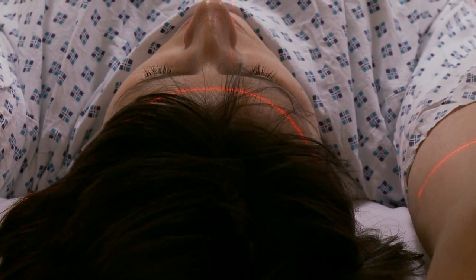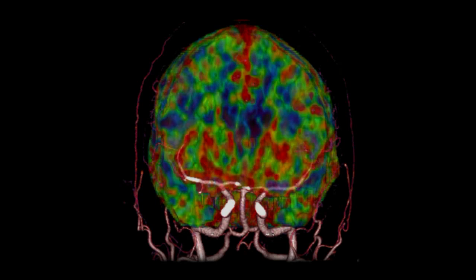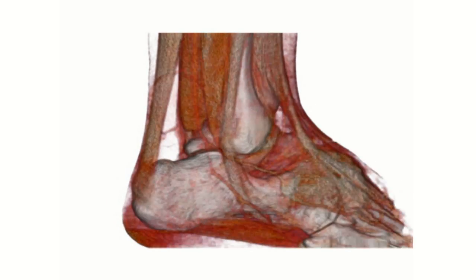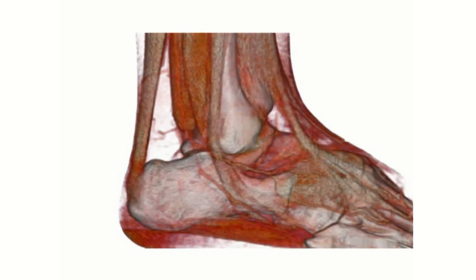If we want to look at more detailed studies such as the blood flow through the brain — for example if someone's had a stroke — we can use it effectively as a cine camera. It can take multiple snapshots of the brain or any other organ, and we can see blood flowing through the brain, the arteries, the veins.